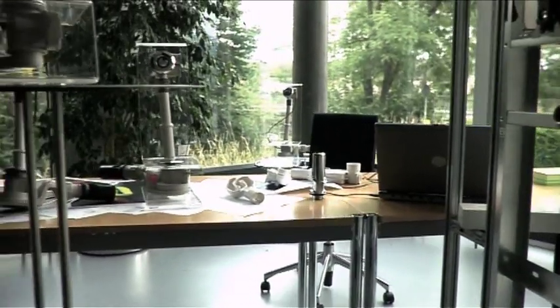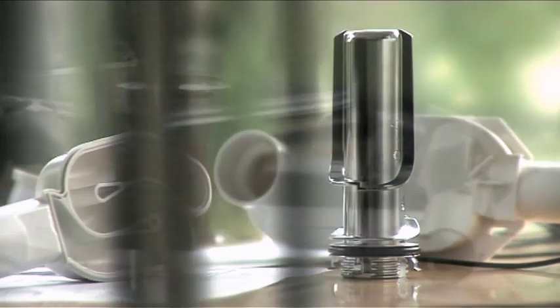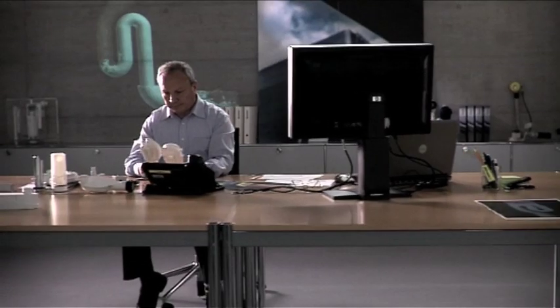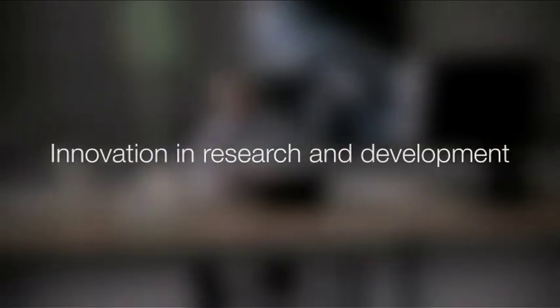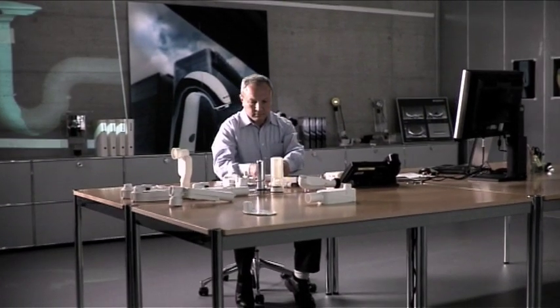Companies manufacturing products that function all over the world for generations must think far ahead in terms of products, production, research and development. In everything they do, innovation is routine at Geberit. Each product is preceded by a prototype.